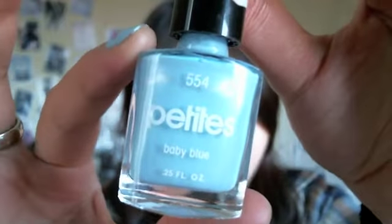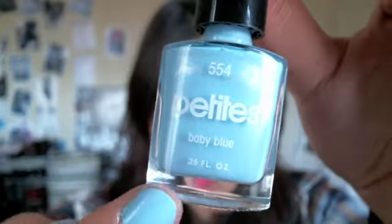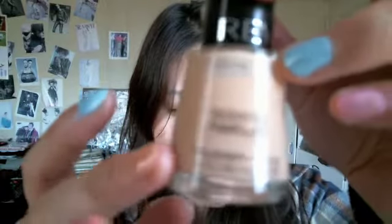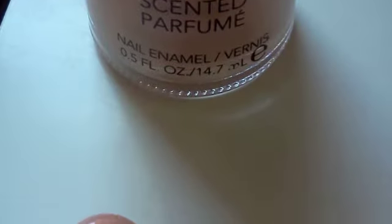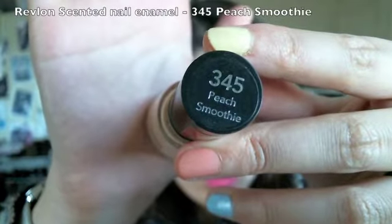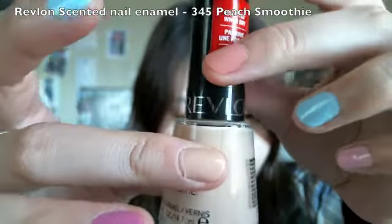The next shade is from Petite's Nail Polish and this is in the shade called Baby Blue. Next one is another peach color — this is a scented perfume nail polish from Revlon called Peach Smoothie.